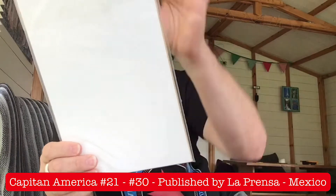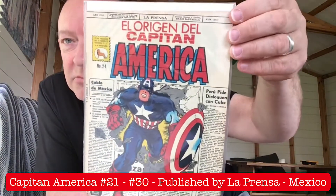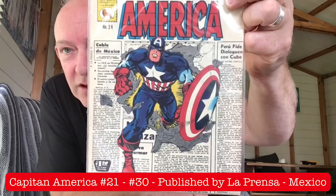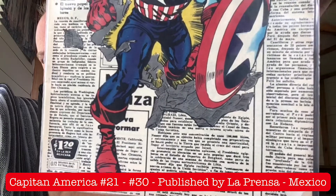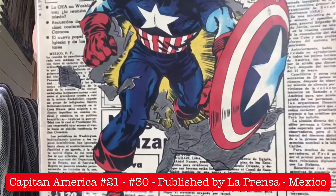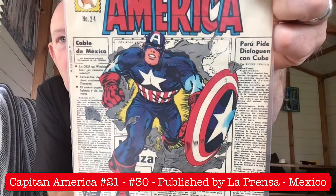Issue number 24. El origen del Capitan America. And if you look closely at the text — that certainly isn't in English. And if you look closely at the text — love it. I absolutely love it.